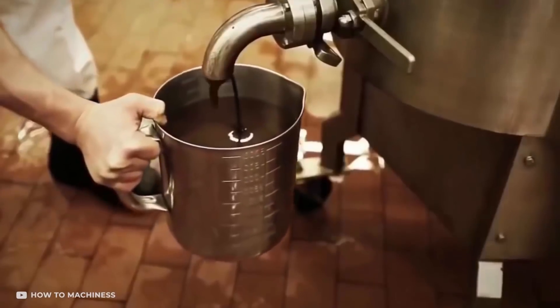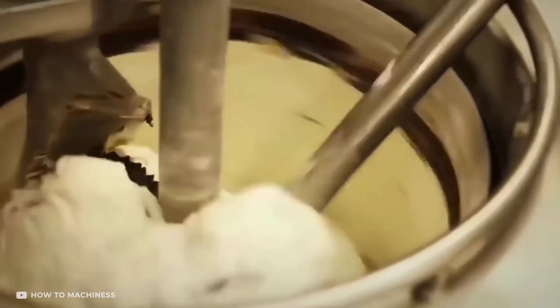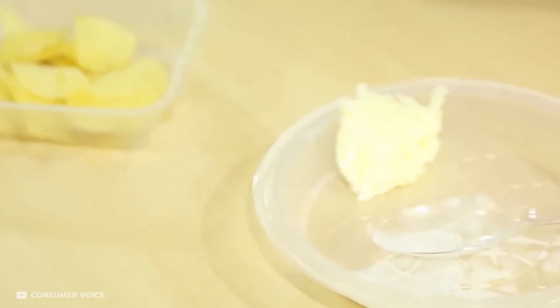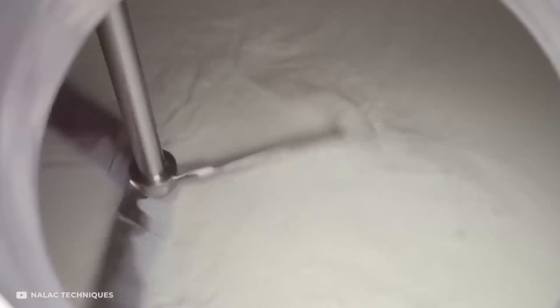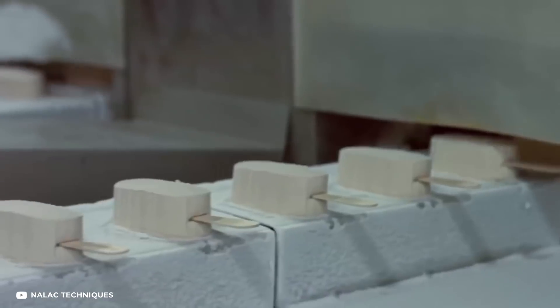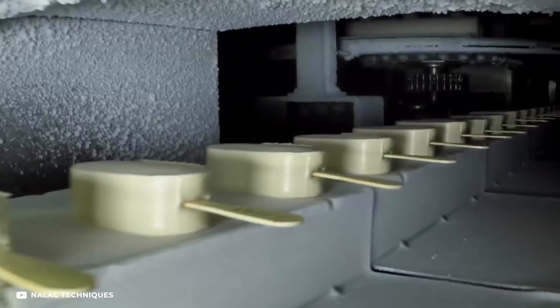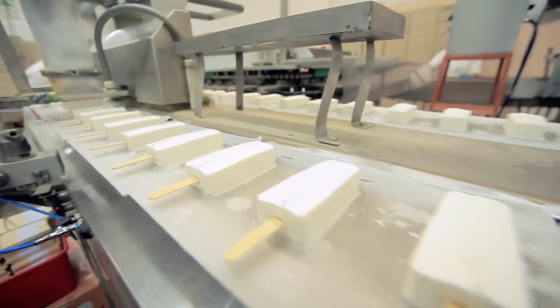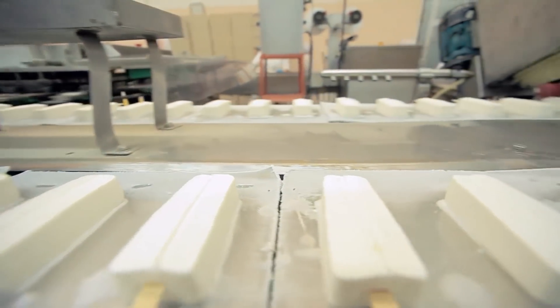For making ice cream, the machine first mixes the ingredients — milk, cream, butter, sugar, and flavorings and additives. The products are tested in the laboratory before they can be sent to the production hall. First, the milk is heated, then all the ingredients are added to it and mixed to achieve a homogenous state. The flavored ice cream mixture is then pasteurized by heating it to a temperature of 80 to 95 degrees Celsius so it can survive long-term transportation and storage.